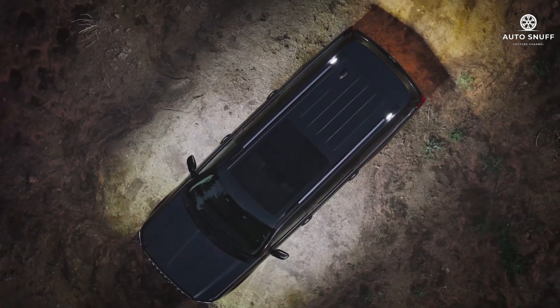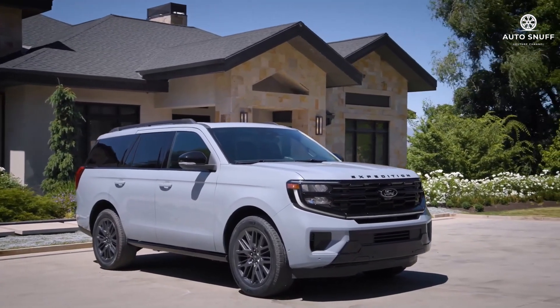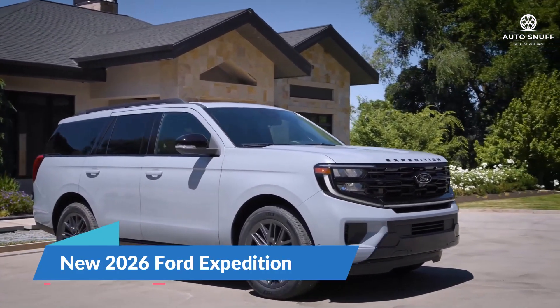Welcome back to the AutoSnuff channel. Today we delve into the essence of automotive excellence with the new 2026 Ford Expedition.